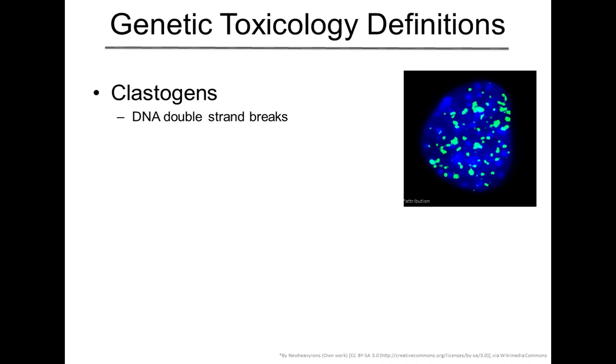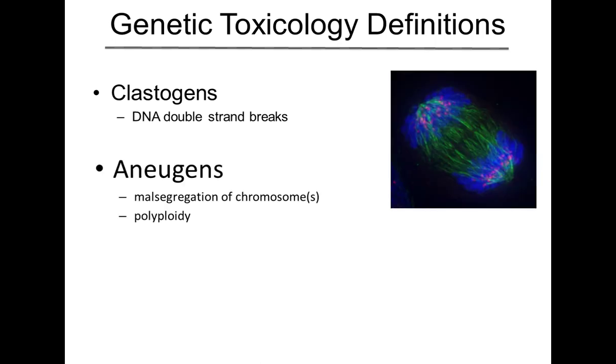Clastogen is one type or mode of action of genotoxicity. The next one is anugens. These are alterations in the segregation or the way that cells handle chromosomes, primarily through division when they're lining up at the mitotic plate. All of these chromosomes are supposed to segregate equally. If you have disruptions in that segregation, malsegregation of those chromosomes, you can end up with aneugenicity, which is obviously a significant toxic effect. You can also get polyploidy, which is an outcome where you have too many chromosomes in one cell and not enough in another.